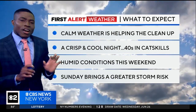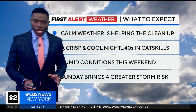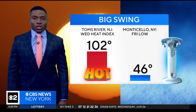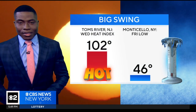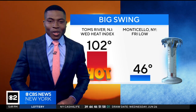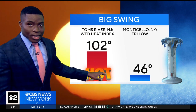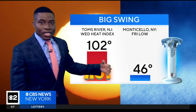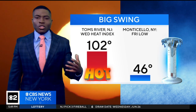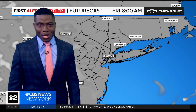Humid conditions return this weekend. Of the two weekend days, right now it looks like Sunday poses the greater storm risk. It is not a washout, but if you're thinking about weekend plans, Saturday looks like the better outdoor day. Very changeable weather the last several days — yesterday the heat index hit 102 in Toms River, New Jersey. Two cold fronts later, by tomorrow morning you're waking up to feels-like temperatures in the 40s in Monticello. Most of us will wake up in the low 60s to upper 50s — a brand new air mass to enjoy for at least a couple of days.